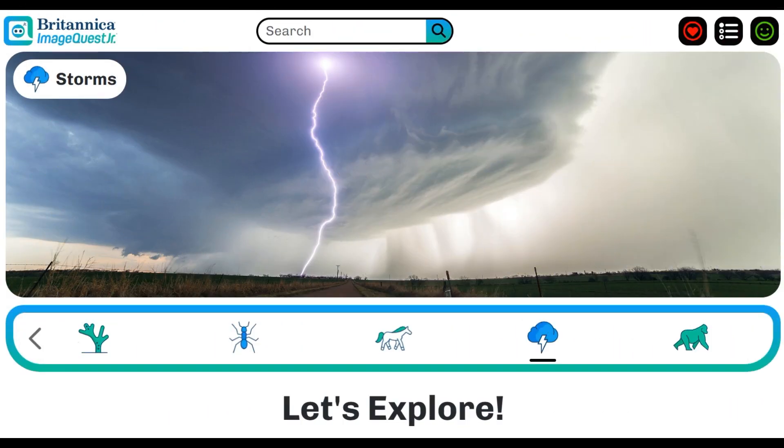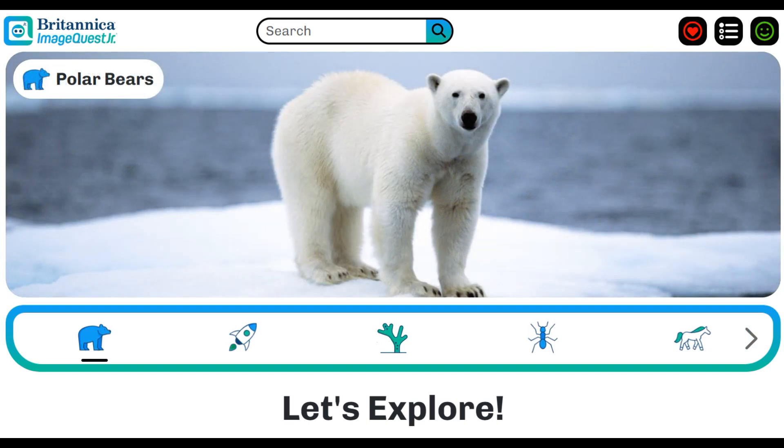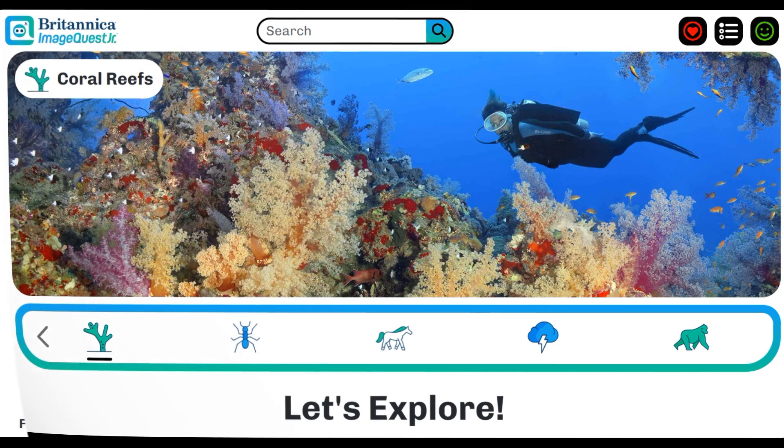We'll start our journey at the homepage. Designed with young learners in mind, ImageQuest Junior has a simple, colorful interface, minimal text, straightforward navigation, and playful animated icons. All of the copyright-cleared images in ImageQuest Junior are hand-curated by the Britannica editorial team to allow for exploration in a safe, grade-appropriate environment.